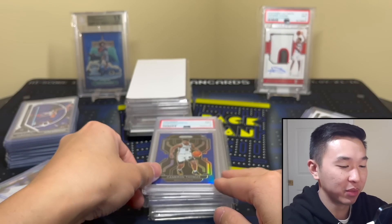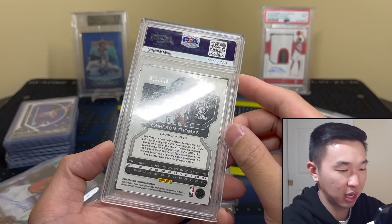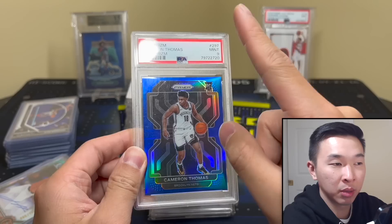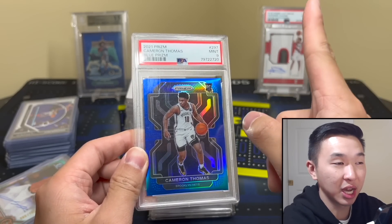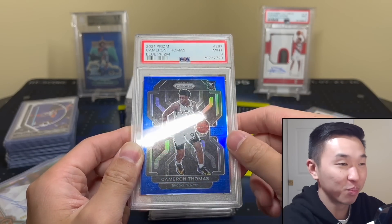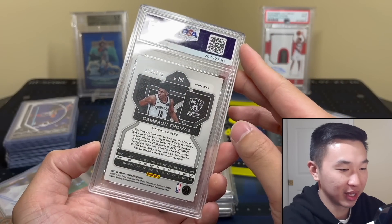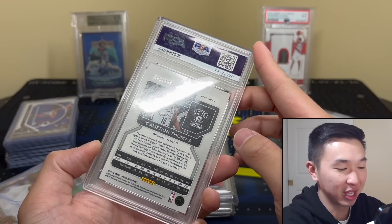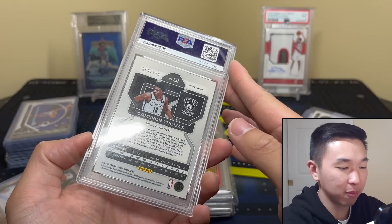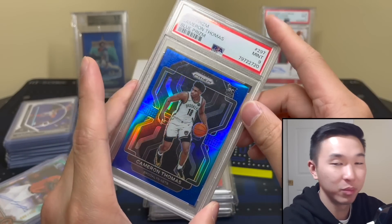Here is Cam Thomas — the greatest sixth man of all time. His stuff is so cheap so I just started buying a bunch. He's a blue prism and he's very good at basketball. He's a Net, and I don't love the Brooklyn Nets — bring the New Jersey Nets back! Growing up I loved the Nets; they're a New Jersey team and we need them back with Cam Thomas and Bridges.